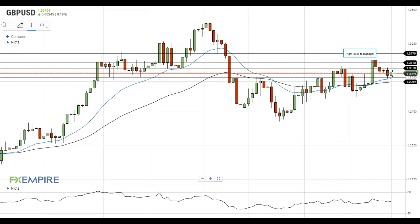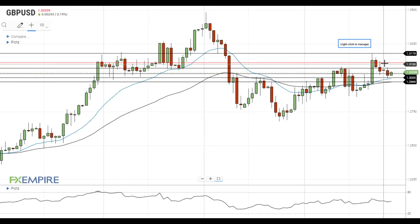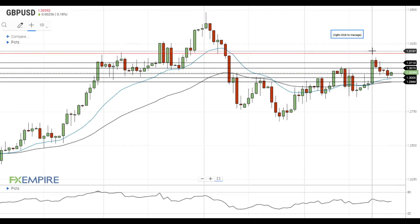If this attempt is successful, Pound dollar will test the next resistance at 1.3070. A move above 1.3070 will open the way to the test of the resistance at 1.3110. In case Pound dollar manages to settle above this level, it will head towards October highs near 1.3180.